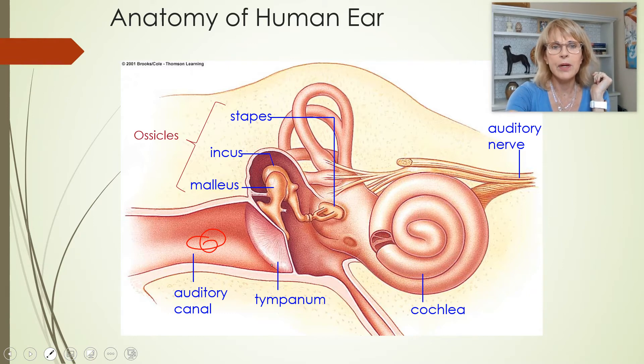Here's our tympanum, the ossicles — malleus, incus, and stapes. There's our Eustachian tube. That's what gets kind of swollen shut when kids get ear infections.